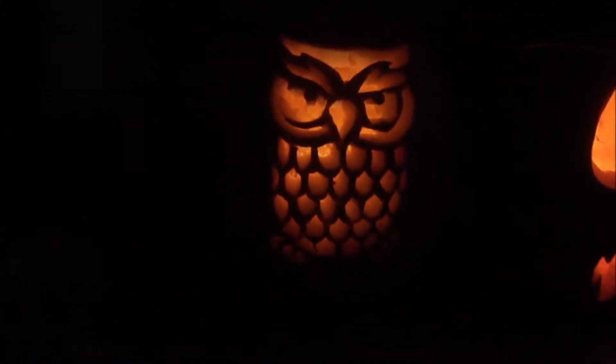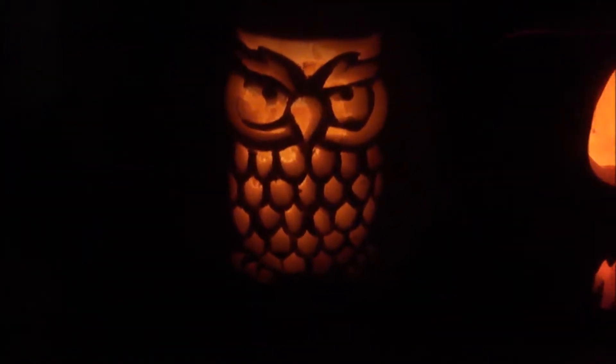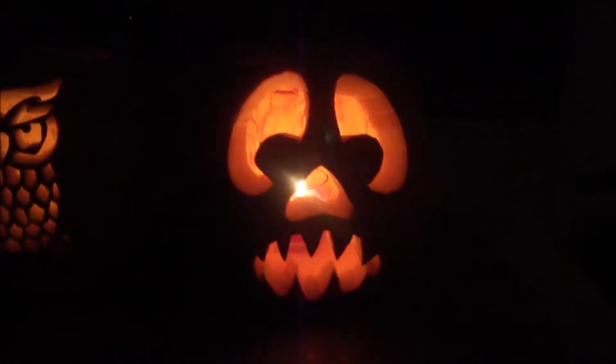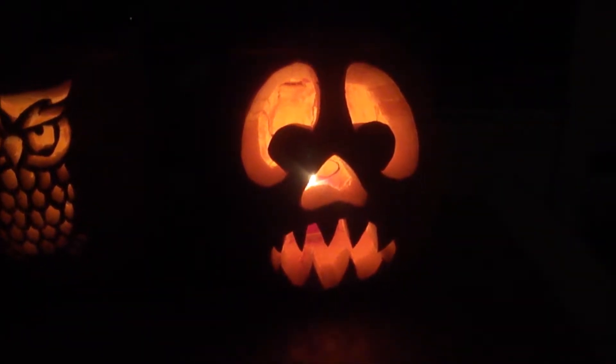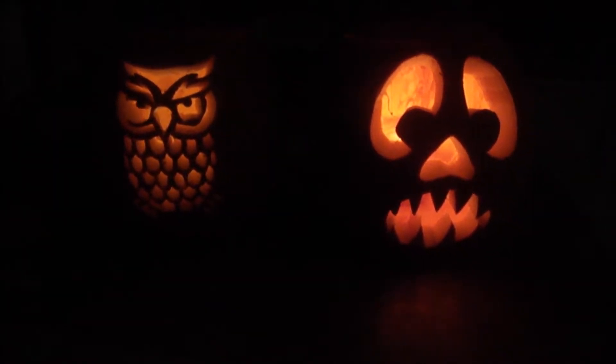Here's the finished product. I really love how the owl turned out — so good! And then here's the other one. Right now they just have regular candles in there because I don't have any tea lights. But they look so good! Let me know down below if you and your family have any traditions, like doing a pumpkin patch or carving pumpkins or anything like that.